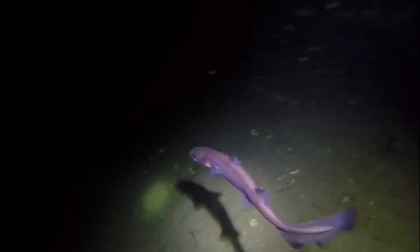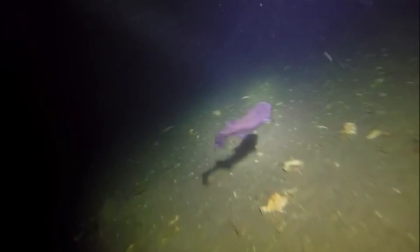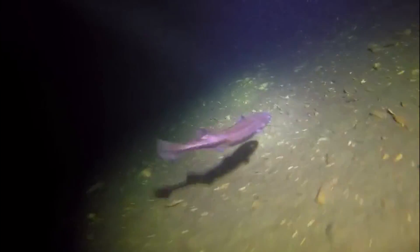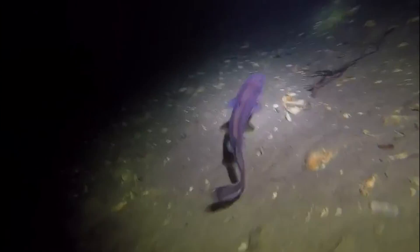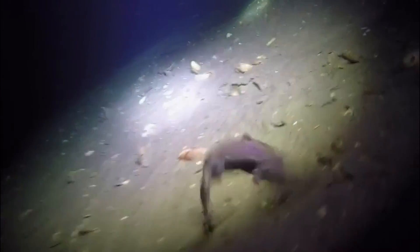Bioluminescent counter illumination is a camouflage method that some marine animals possess. It is where the animal creates light to imitate the ocean's current light and wavelengths along with its brightness. Each photophore pattern varies by species, which is thought to help communication with mating. Velvet Belly Lantern Sharks are an important species to recognize for their unique form of bioluminescent counter illumination and the important role they play in the marine food chain.